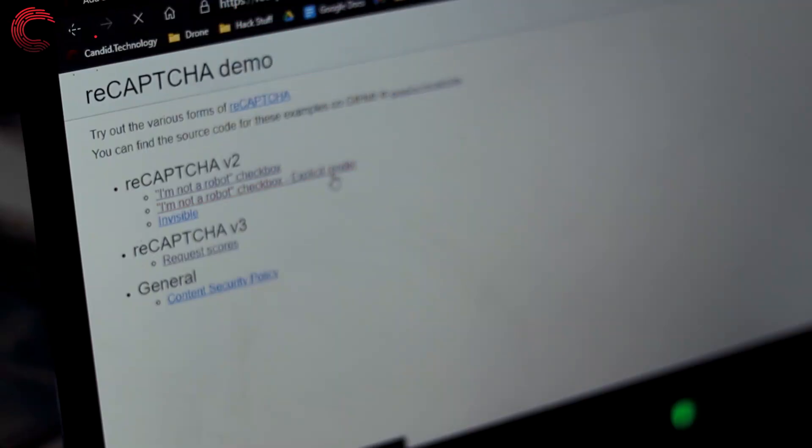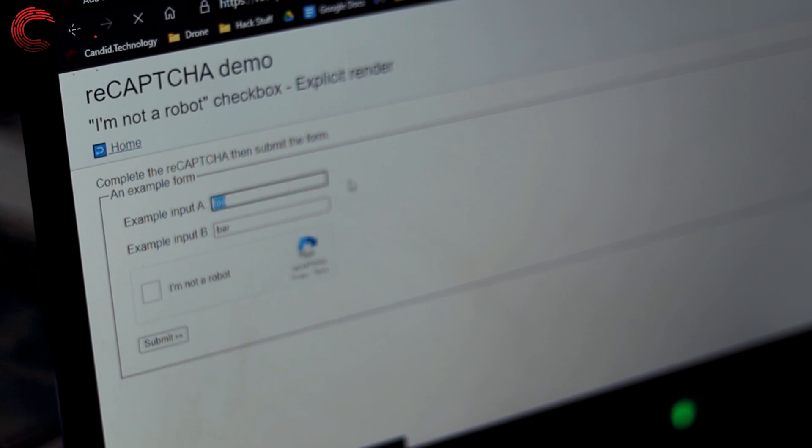In CAPTCHA V2, designed by Google, all the users had to do was click a checkbox and the server would automatically detect whether you're a robot or not. Some V2 re-CAPTCHAs also give you an additional set of images to look for a specific object, which works on the exact same principle as V1. This is the variant you might have come across on the internet the most.